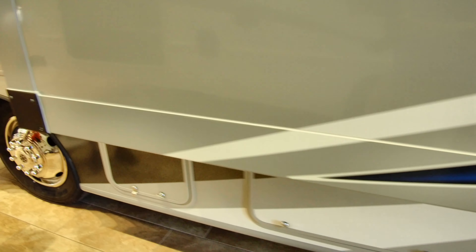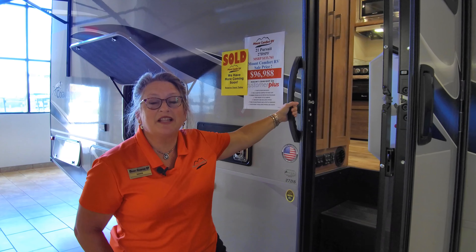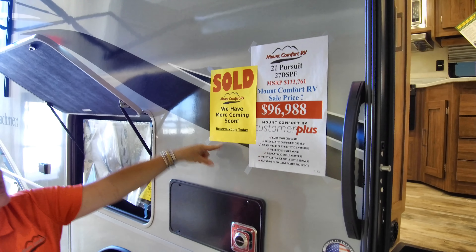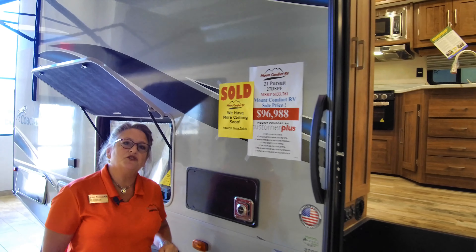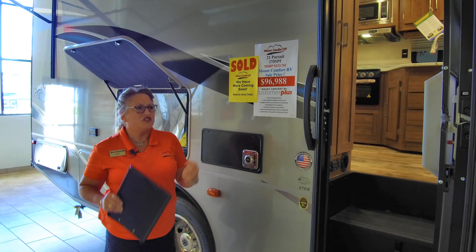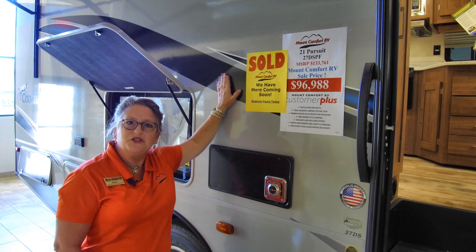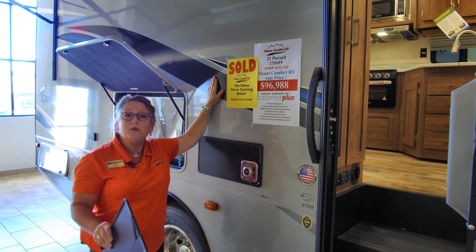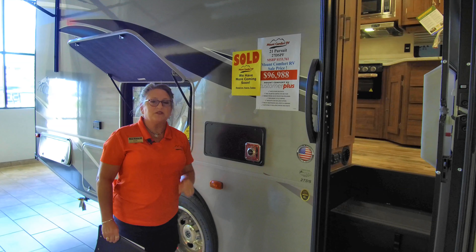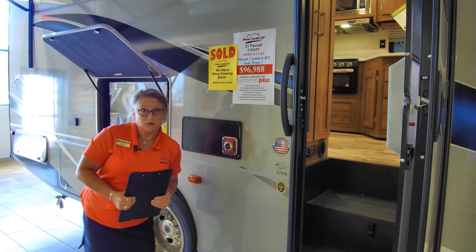We're going to go inside in a moment, but I wanted to talk about these 'spoken for' signs you may have seen on some of the units we're featuring today. We've got some things on the floor so you can smell, touch, and see them. We're saying they're spoken for, but know that we can get you on the very next one coming in — and they are coming in just about every day now. The factories in Elkhart and elsewhere are back up, cranking out recreational vehicles almost as fast as we can sell them.